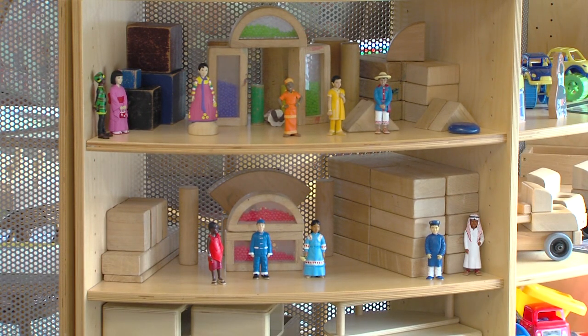You can see the light table is even here in the toddler room. It's a consistent theme.